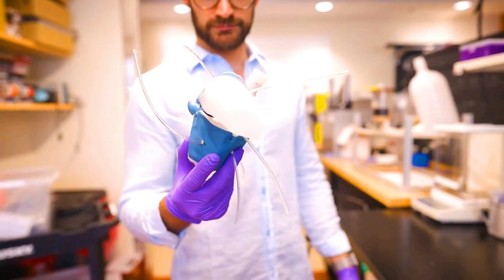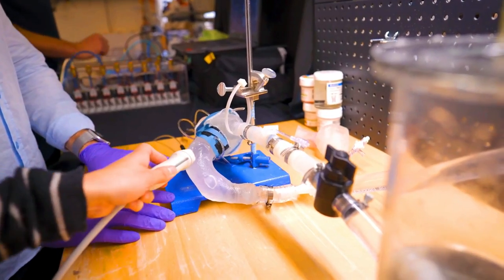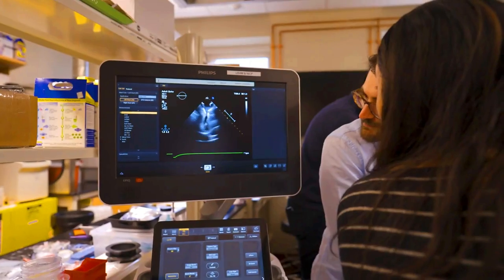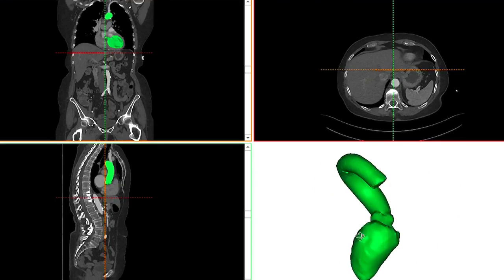Soft robotic hearts are a new type of artificial heart currently being developed. They are made of soft, flexible materials that can mimic the natural beating motion of a human heart. This makes them more compatible with the body and less likely to cause complications.